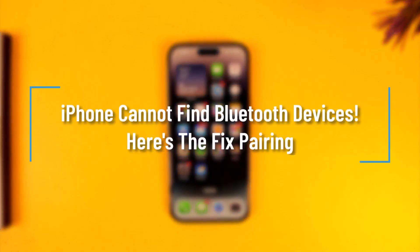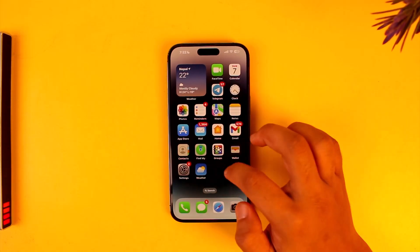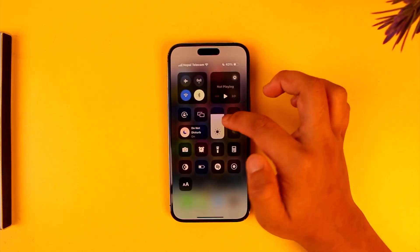iPhone cannot find Bluetooth devices. If your iPhone cannot find Bluetooth devices, there are a couple of ways to fix it.